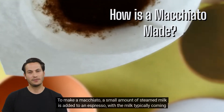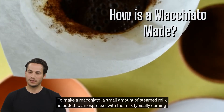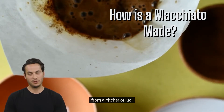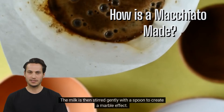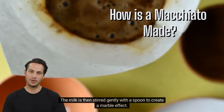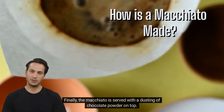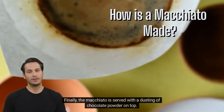To make a macchiato, a small amount of steamed milk is added to an espresso, with the milk typically coming from a pitcher or jug. The milk is then stirred gently with a spoon to create a marble effect. Finally, the macchiato is served with a dusting of chocolate powder on top.